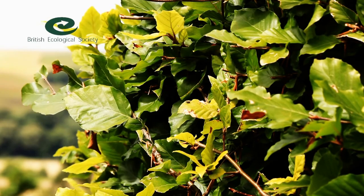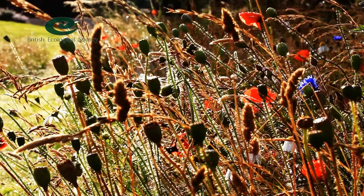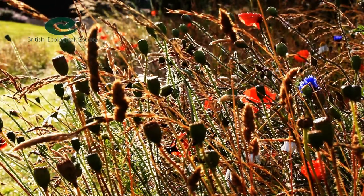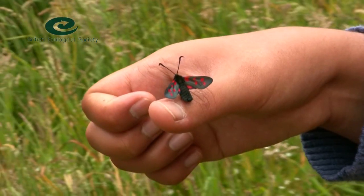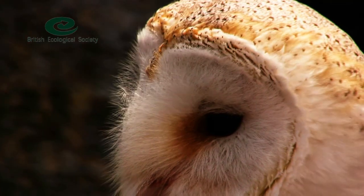An ancient hedgerow may contain five or more woody species with more than a hundred types of flowering plants. They can reduce strong winds and pollution, plus provide food and shelter for everything from invertebrates like snails and insects to birds and mammals.